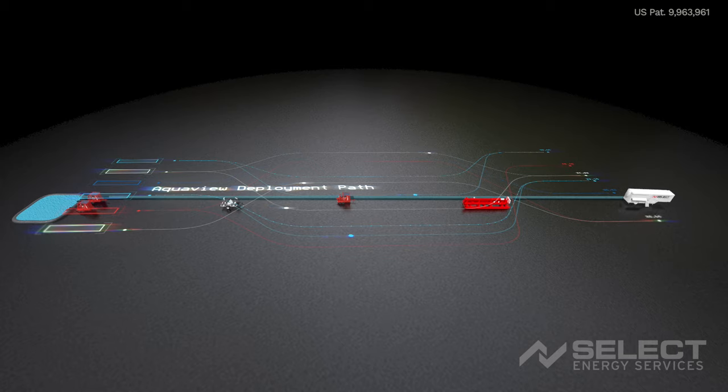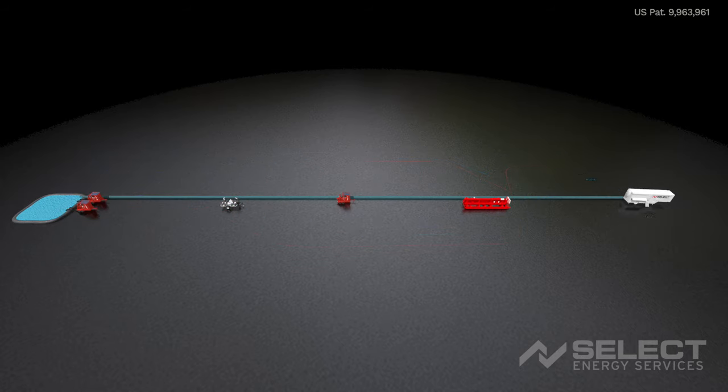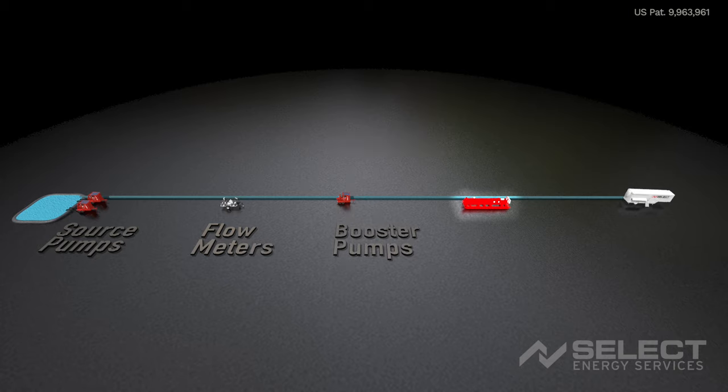Water One-enabled equipment can be deployed in a myriad of different ways. A typical setup will flow from a source to a frack location and include source pumps, flow meters, booster pumps, an Automated Proportioning System or APS, and an automated manifold.